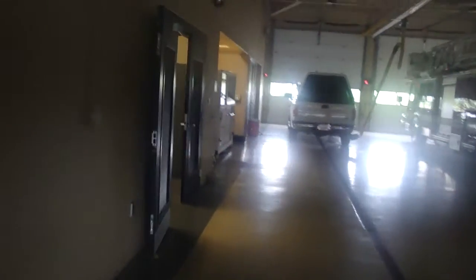Down here is the locker room where everyone stores all their turnout gear when they are not on shift.